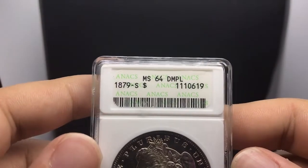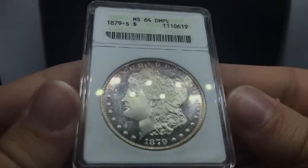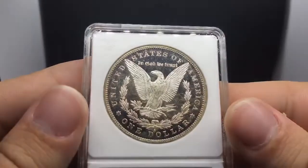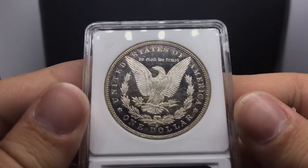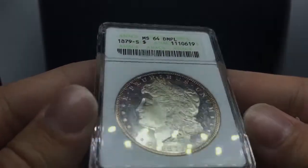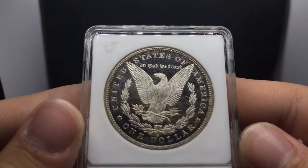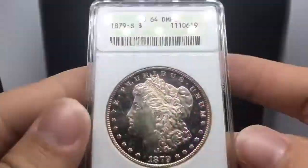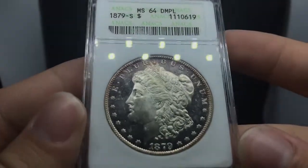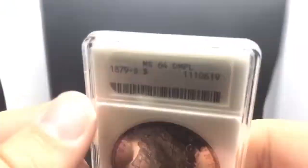Here are the coins I wanted to show you guys today. This is an 1879-S Morgan Silver Dollar — it's a great MS64 DMPL by ANX. My opinion is that it's a true DMPL. What you run into on many of the older coins in ANX slabs is they didn't always know the difference between a PL, a DMPL, and a regular business strike. You can tell by the black reflective fields and the mirroring, which goes pretty far — up to about eight inches. This is probably the most eye-appealing coin of the day.